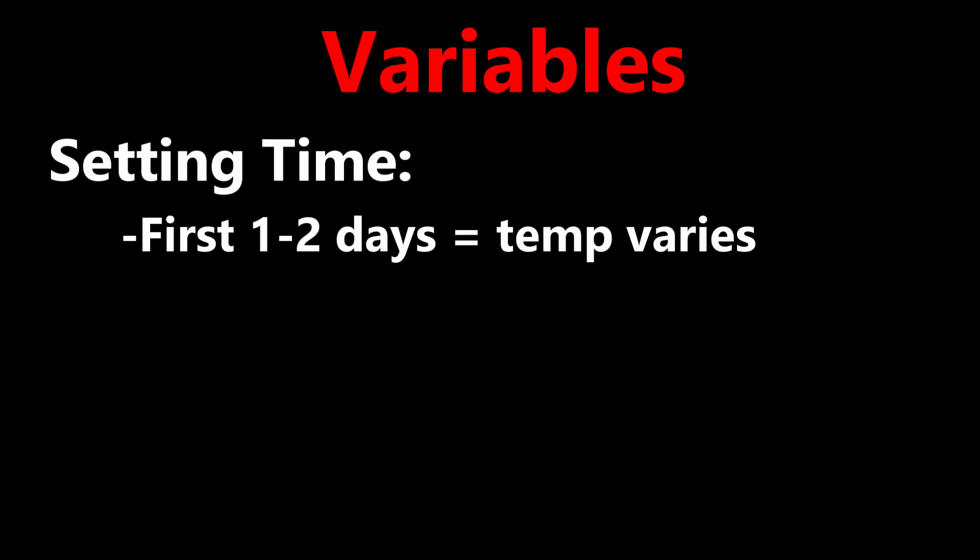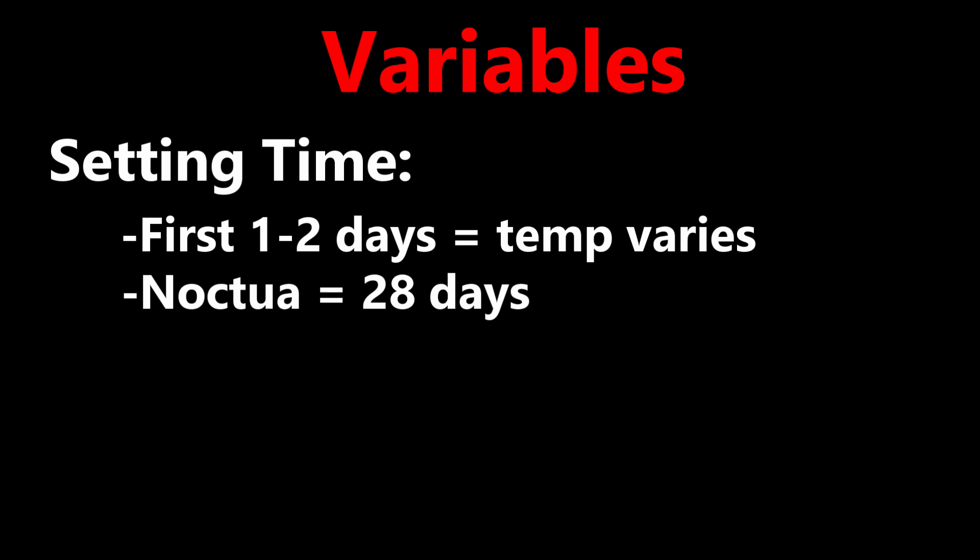Context is very important when testing if you want to have a fair comparison. I tried my best to control for the following variables. The setting time — in my experience, the first couple of days after installing thermal paste could net more variable results in CPU temps. At the time of testing, the Noctua paste had 28 days on the laptop, and when I tested the Gelid paste, it had 14 days on the laptop.